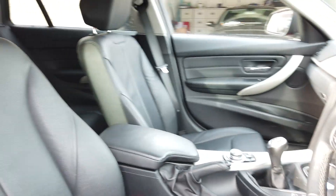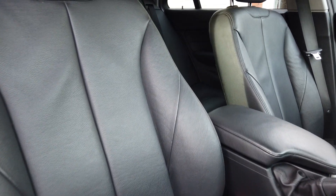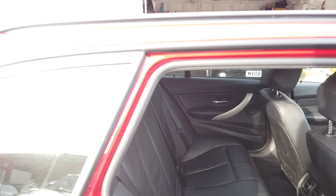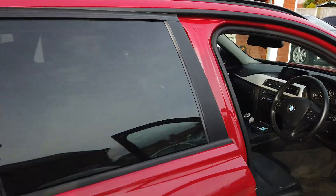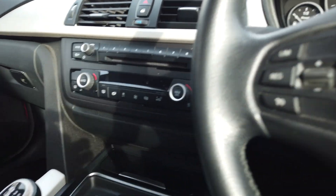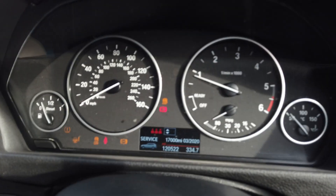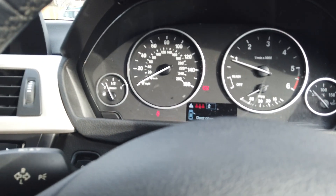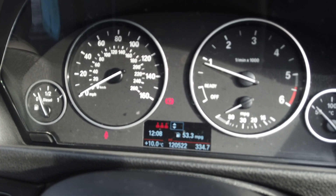Inside the car you've got full leather - the driver's seat is showing very little signs of wear. The back seats are again nice and clean. There's a full set of mats in it. It's due a service in 17,000 miles.